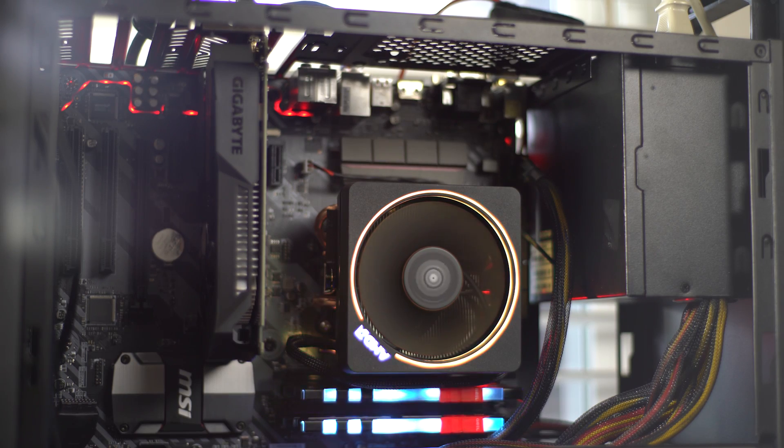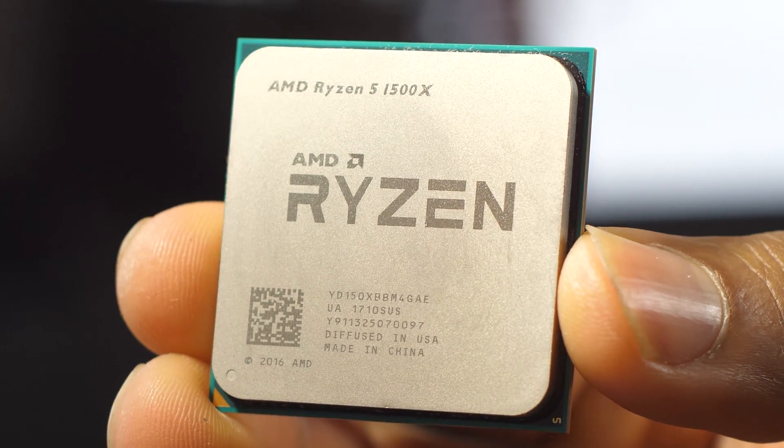I think the 1500X is probably one of the most compelling CPUs for under the $200 mark that you can get right now. It certainly is not quite as fast as a 5 GHz overclocked 7700K, which is kind of to be expected, but it definitely comes in very close. And in most scenarios, it is going to be faster than a 5 GHz overclocked 7600K from the Core i5 perspective. So if you are interested in building a budget gaming CPU or productivity machine, the 1500X is certainly a great option to start out with.